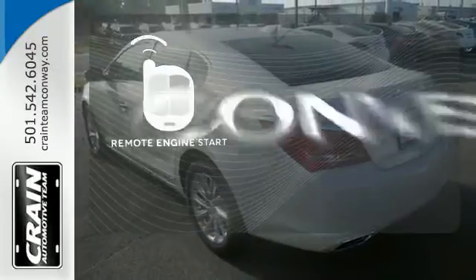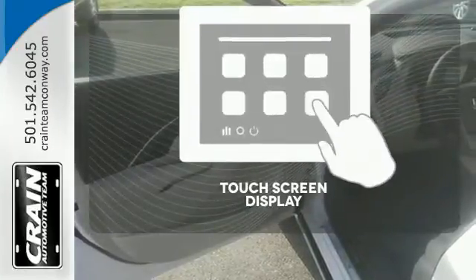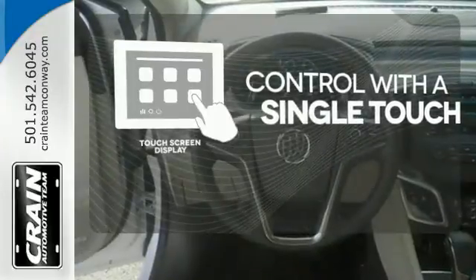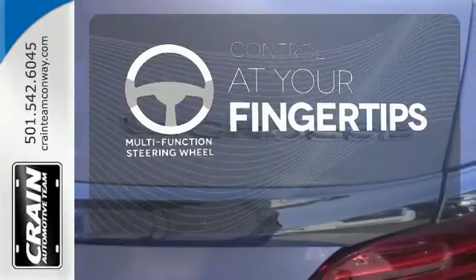Enjoy the convenience of starting your vehicle from outside with Remote Engine Start. Your entertainment and communications are seamlessly controlled with a touchscreen display. A multi-function steering wheel puts controls at your fingertips.